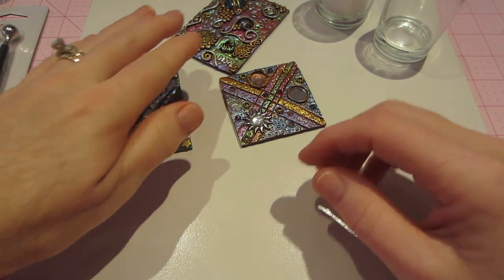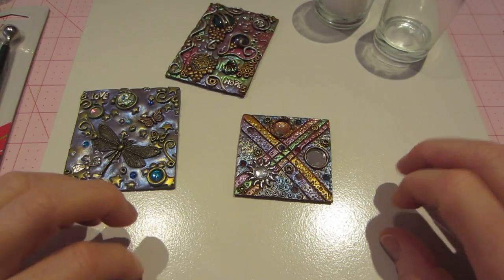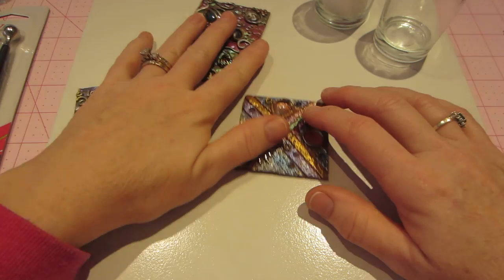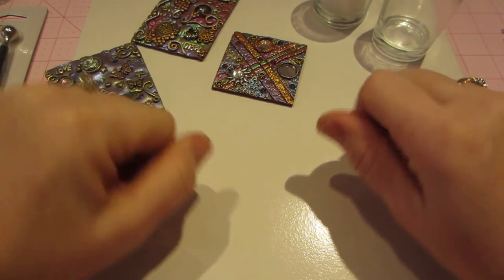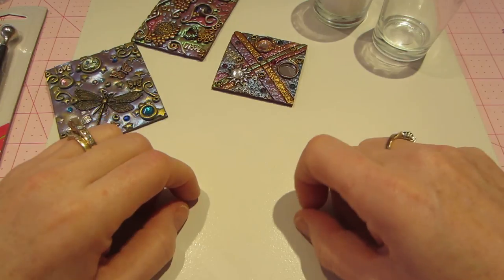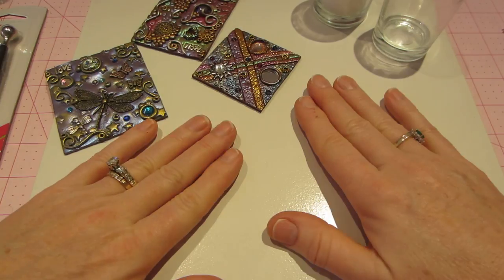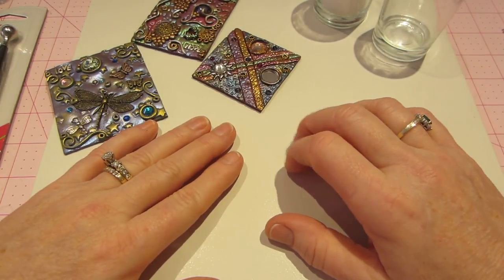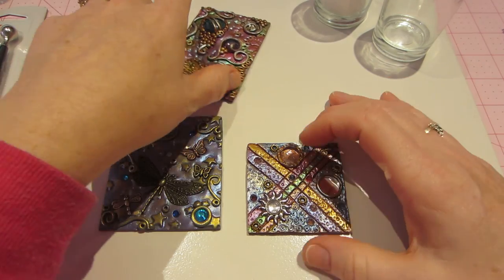I also stopped at Home Depot and just got this tile for like a dollar. A lot of the teachers use tile to work on with their clay. I have little six-by-six ones that are smooth, and this one has a little bit of a matte finish. They use the matte finish because the clay doesn't stick as easily to it, so I was excited to get that.